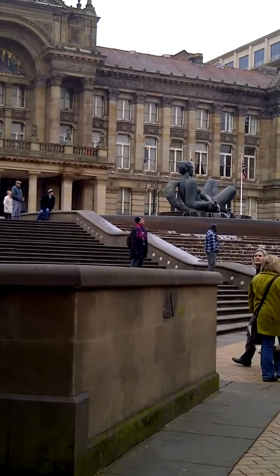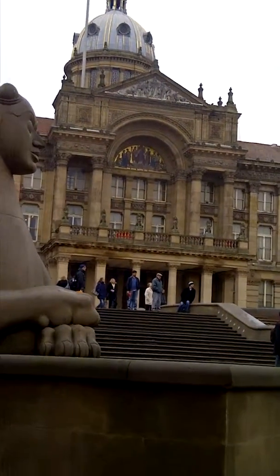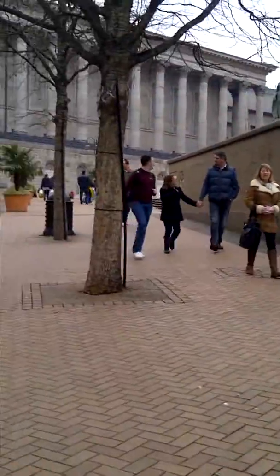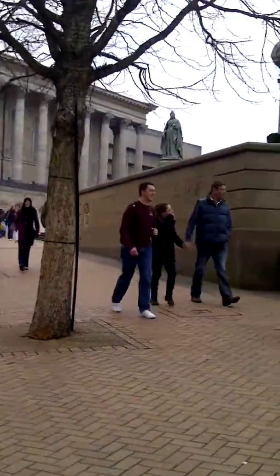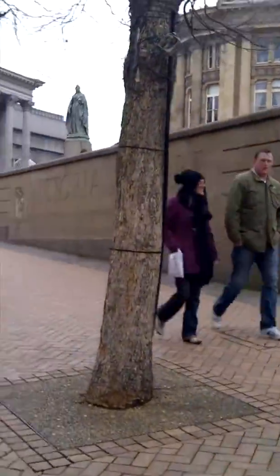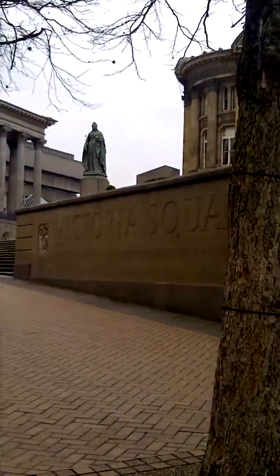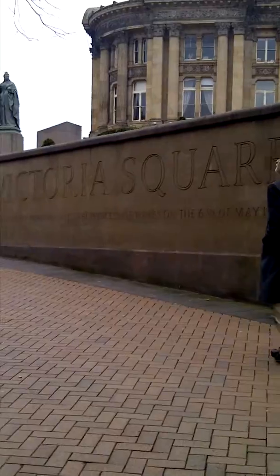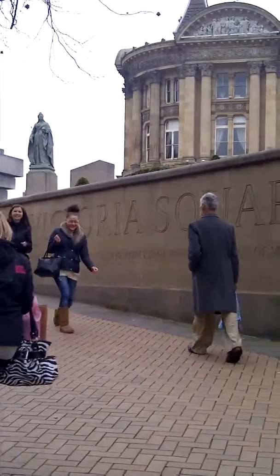So what do you call this place, Jackie? It's called Victoria Square. Come on, let's walk through. What I really like about this place is they maintain all those old structural architecture.